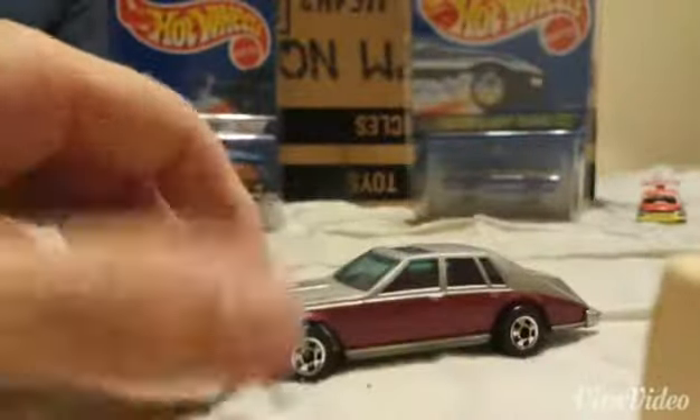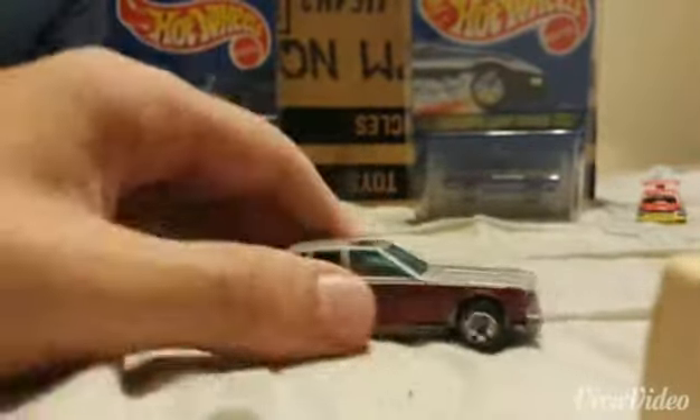The van. Not sure what it used to be. Cadillac Seville. This old car.